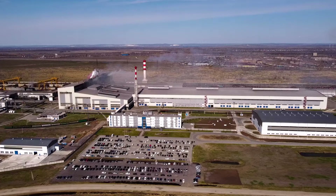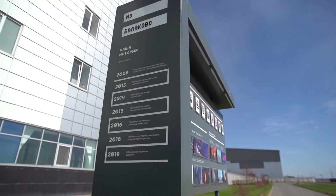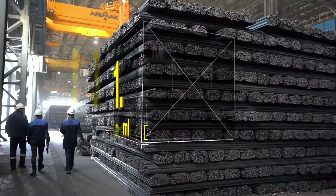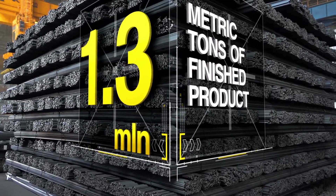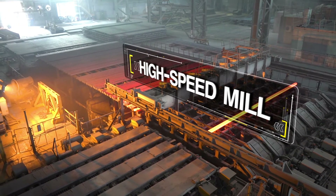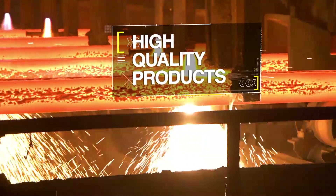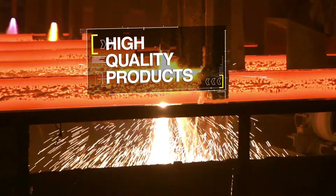Balakovo Steel Factory is one of the leading producers of rolled and shaped steel products in Russia. The company produces a total volume of roughly 1,300,000 metric tons of finished product. A high-speed mill of a new generation, its own transport capacities and efficient logistics allowed the company to produce products of consistently high quality and deliver them to customers in a short time.